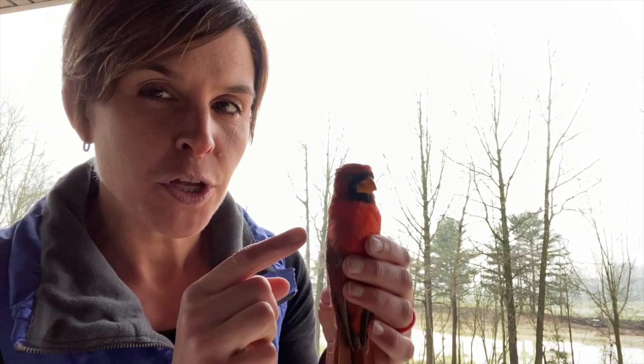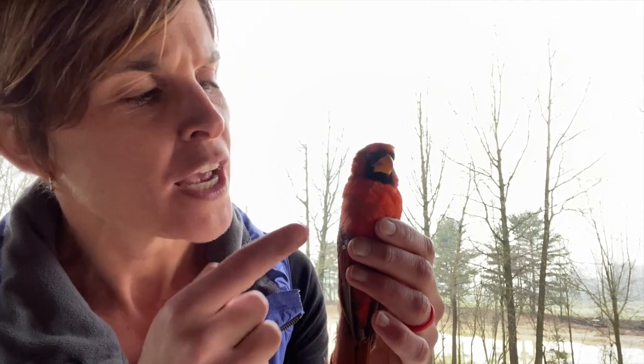This is a northern cardinal — it's Ohio's state bird. And if you look at his beak, it is really short and thick and very strong. So he uses his beak to crack seeds because that's what he likes to eat. Can't do that with this beak.